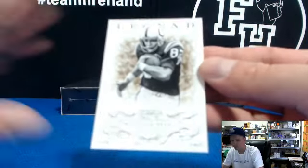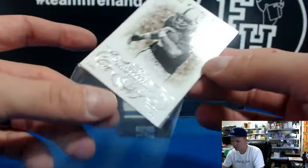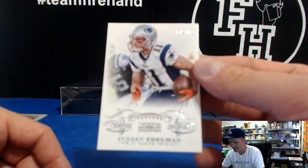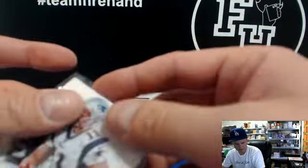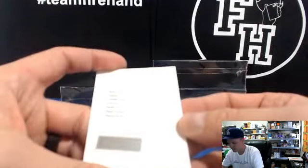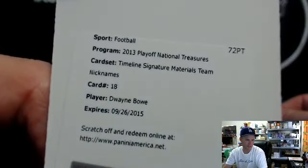All right, Raymond Berry 14 out of 50 for the Colts. Amoye, 25 for the Colts. Julian Edelman, 58 out of 99 for the Patriots. Finch J-40, we got a Redemption — Signature Materials, nickname, timeline. So it's going to be the timeline one. It's going to say Chiefs on it, with an autograph of Dwayne Bowe.